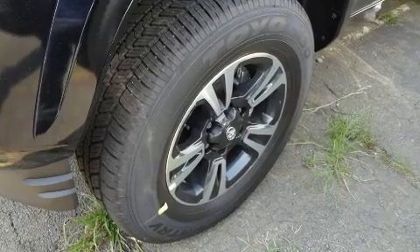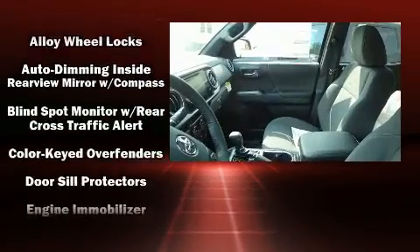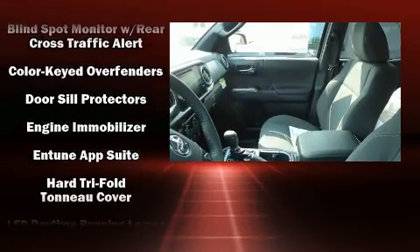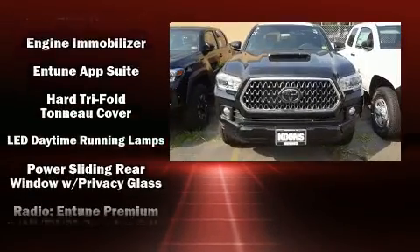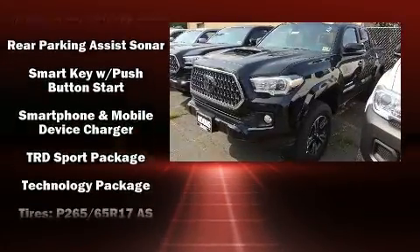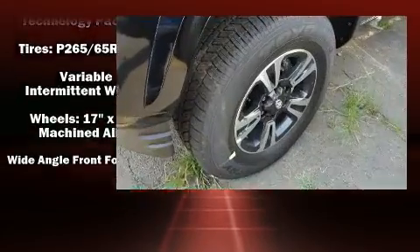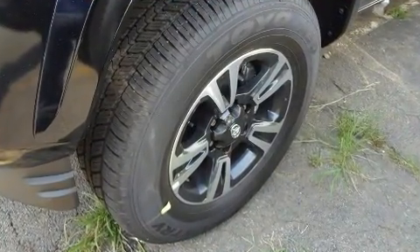Toyota ensures the safety and security of its passengers with equipment such as head curtain airbags, front side impact airbags, traction control, brake assist, anti-whiplash front head restraints, a panic alarm, and ABS brakes. Adaptive cruise control maintains a preset distance behind the car ahead of you, simplifying highway driving and enhancing safety.